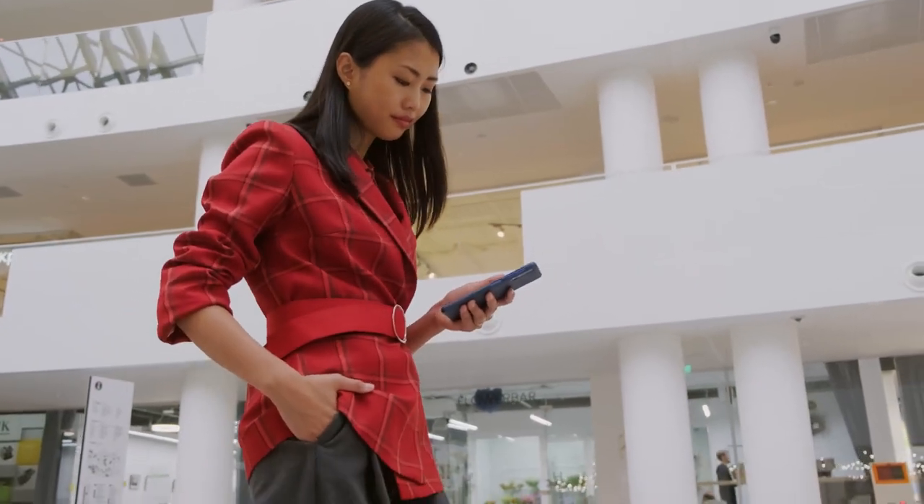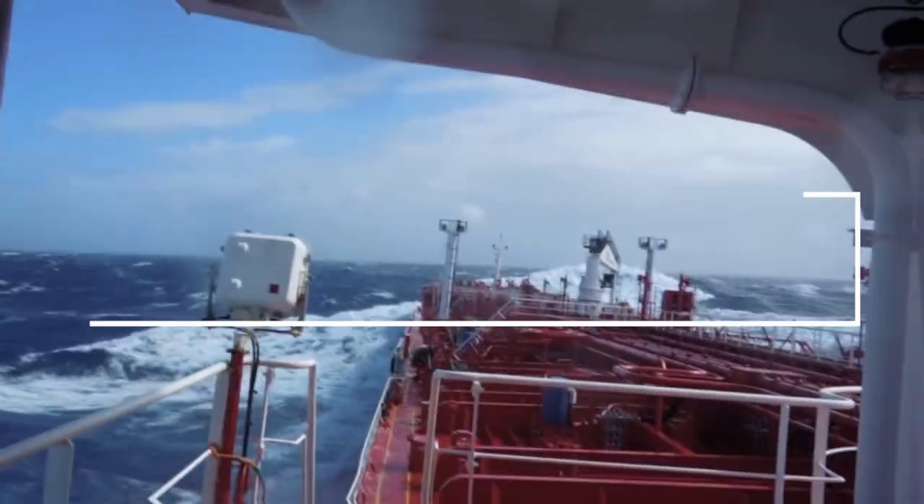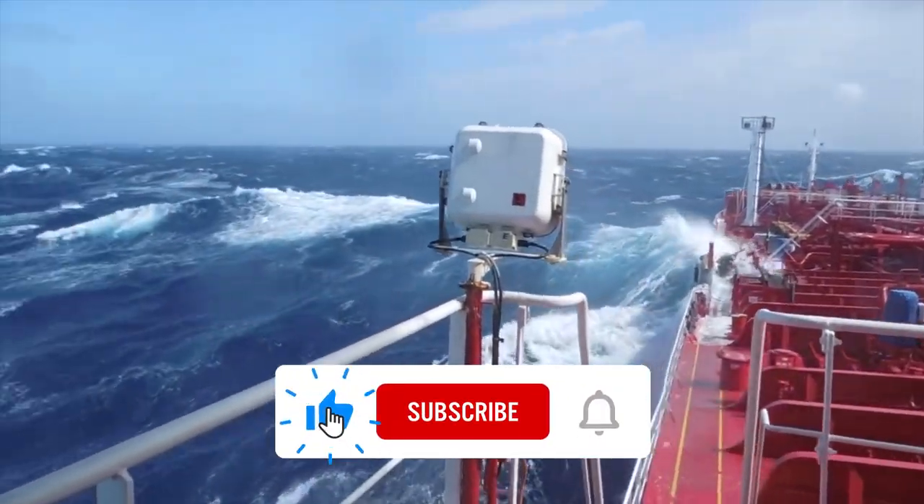Hello everyone, welcome back to the channel. In this video, we will talk about how ships survive massive storms. Subscribe to this channel and press the bell icon.